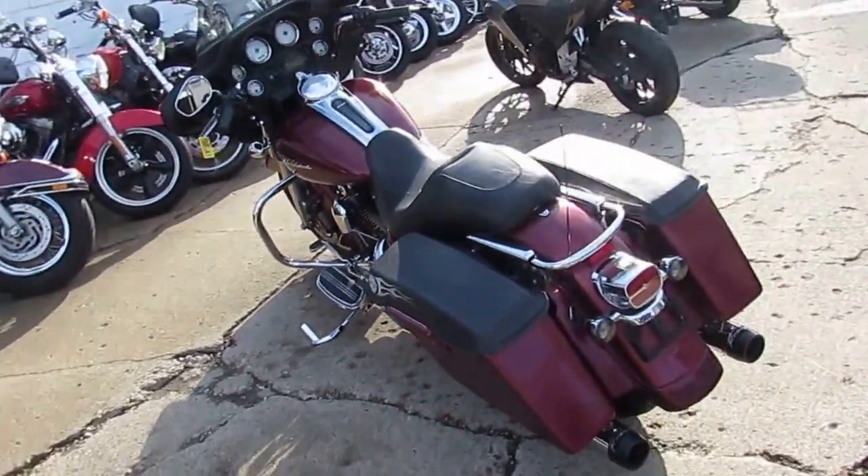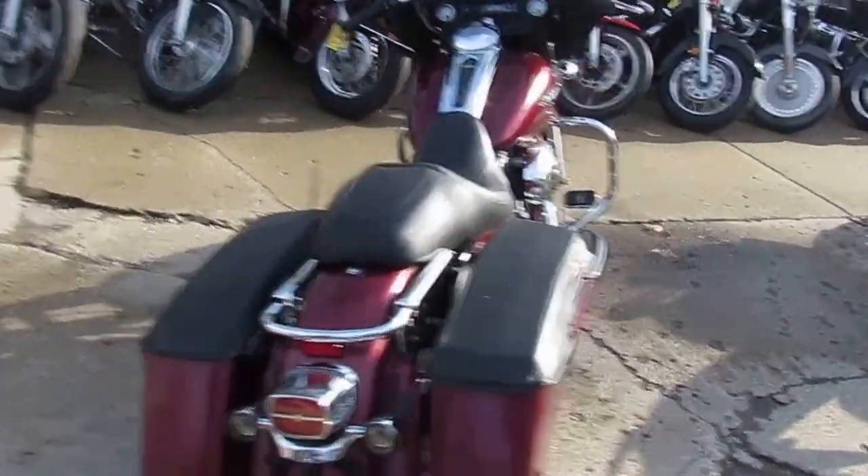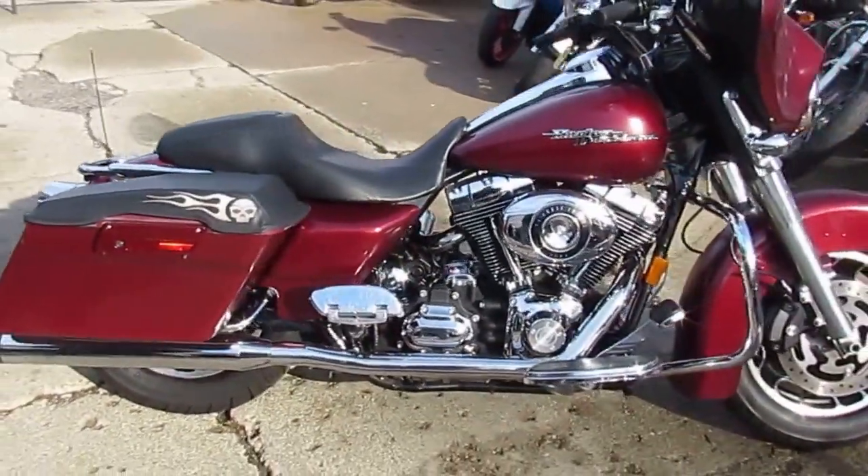Hey guys, it's ApprovalPowerSports.com here. Today I'm showing you a 2008 used Harley Davidson Streetlight for sale, only $99.99. It does have a salvage title, but it runs strong. Everything works, needs nothing, gas and go.